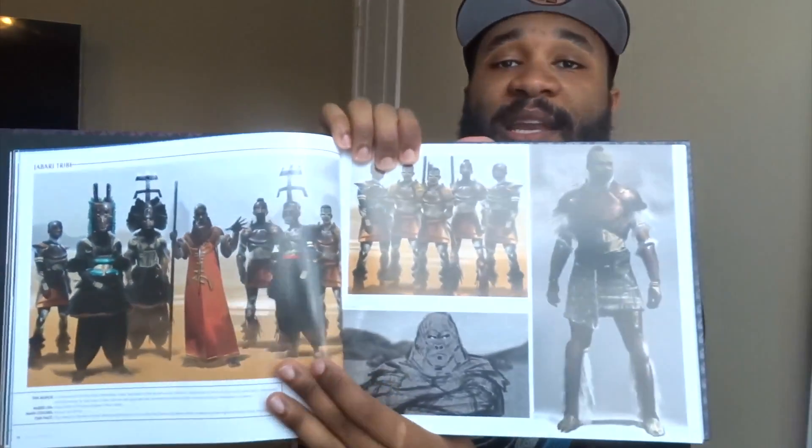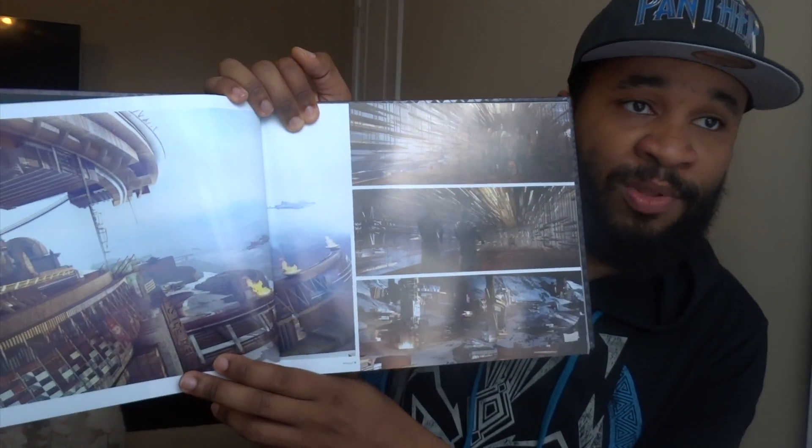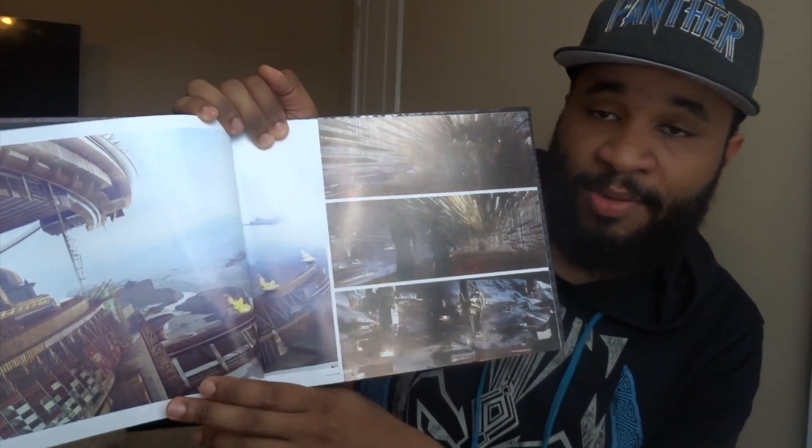Oh my goodness, there's some concept art for the Jabari tribe in here! So this book has concept art for all the tribes, costume designs for T'Challa, Killmonger, and Klaw. One of the things I'd really love in the sequel is more time in the Jabari lands — the throne scene with M'Baku was one of the coolest visual set pieces in the film. There's concept art for that in here. I am going to get some snacks, find a quiet place while my son is asleep, and enjoy the heck out of this book.